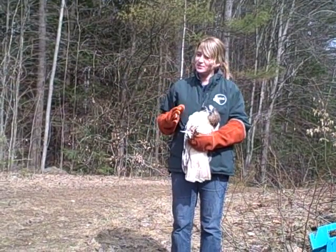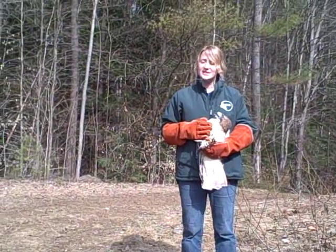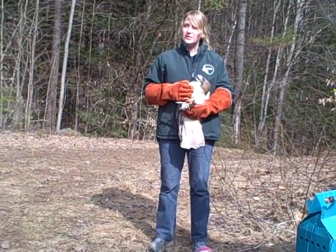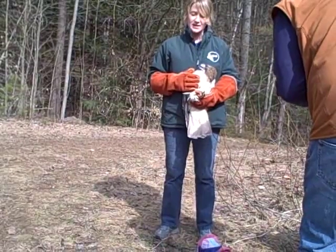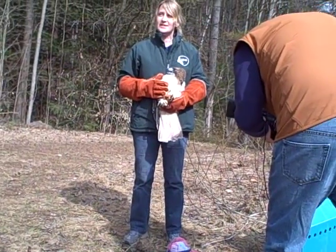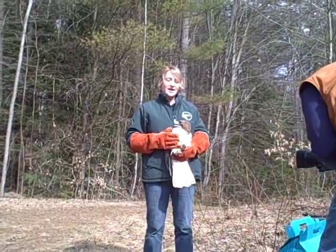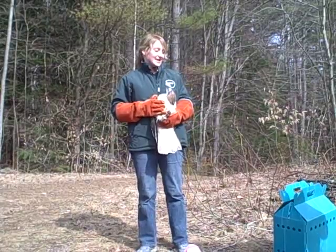We've had him since November, and he's had some ups and downs. There was a time when he just decided to stop eating, and he started to lose weight. So we had to force feed him and give him an injection of vitamin B complex and iron, which stimulates the appetite. He did start to eat again, and we put him in our flight cage where he could practice flying. And he's flying beautifully.